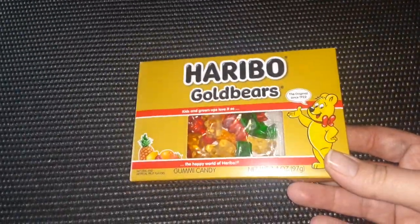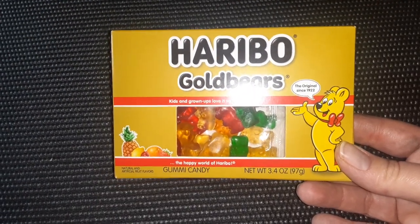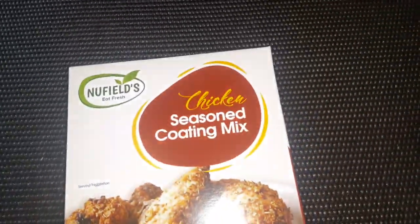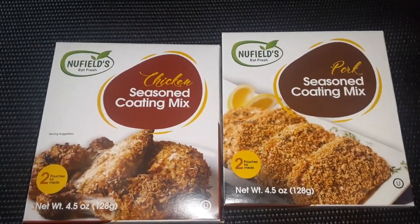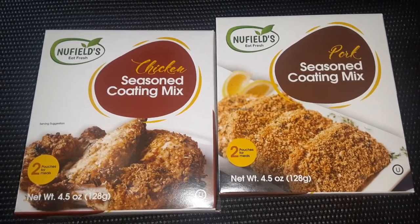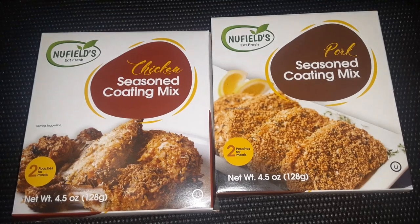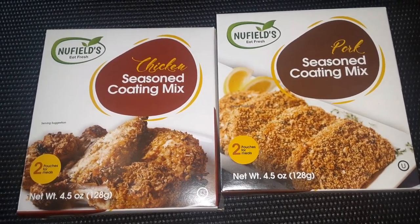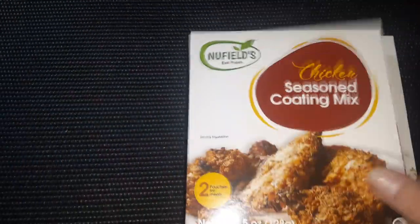Then I found the Haribo Gold Bears — just in different packaging. Usually they have them in bags, and this time it's in a box in the 3.4 ounce size. I got two packets of the Seasoned Coating Mix — there's chicken and pork. Sometimes I mix it with melted butter and sprinkle it on top of casseroles. It's also good for frying things like zucchini, and of course you can use it for chicken and pork.